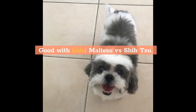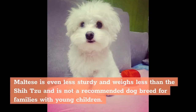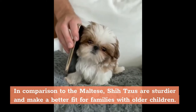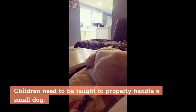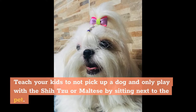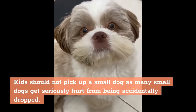The Maltese and Shih Tzu dogs are small, and their size makes these breeds prone to accidents when playing with very young kids or toddlers. Maltese is even less sturdy and weighs less than the Shih Tzu and is not a recommended dog breed for families with young children. In comparison to the Maltese, Shih Tzus are sturdier and make a better fit for families with older children. Children need to be taught to properly handle a small dog — teach kids not to pick up the dog and to only play by sitting next to the pet.